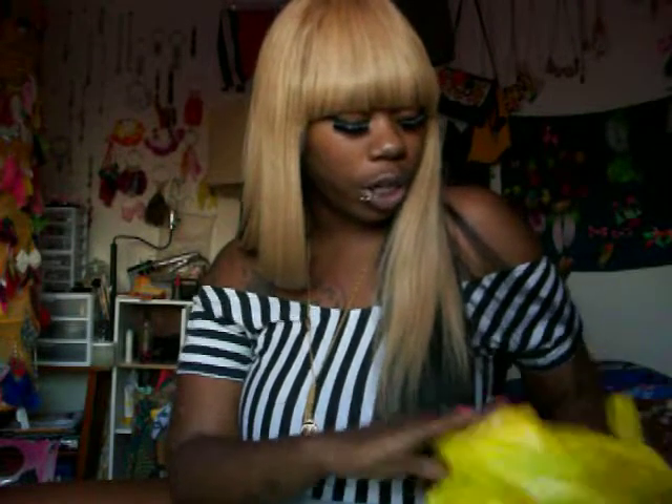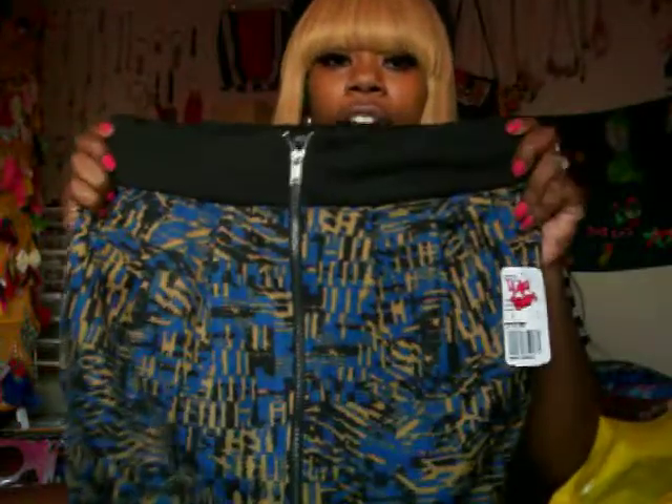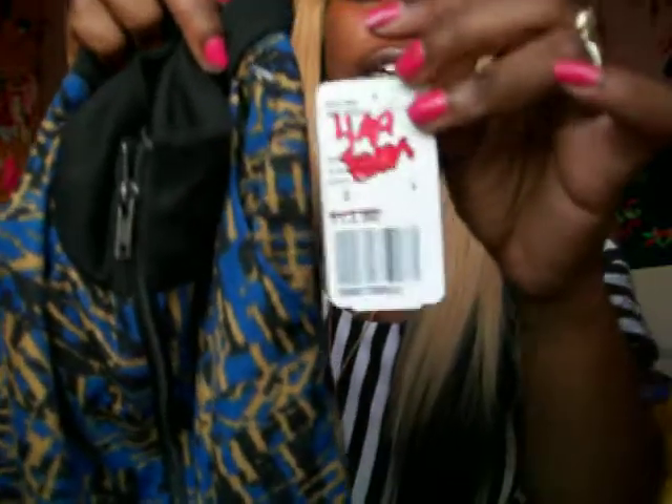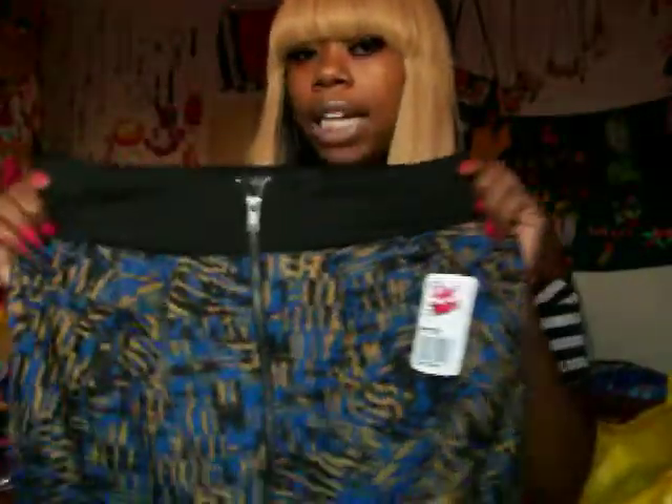I also went to Forever 21. I got two things from Forever 21. I got this skirt — it was $4.99 on sale, originally $13.80. For $4.99 that was a yes — I had to buy this skirt. Super super cute, I love the zipper going down the middle. Love that. So I had to get this skirt.